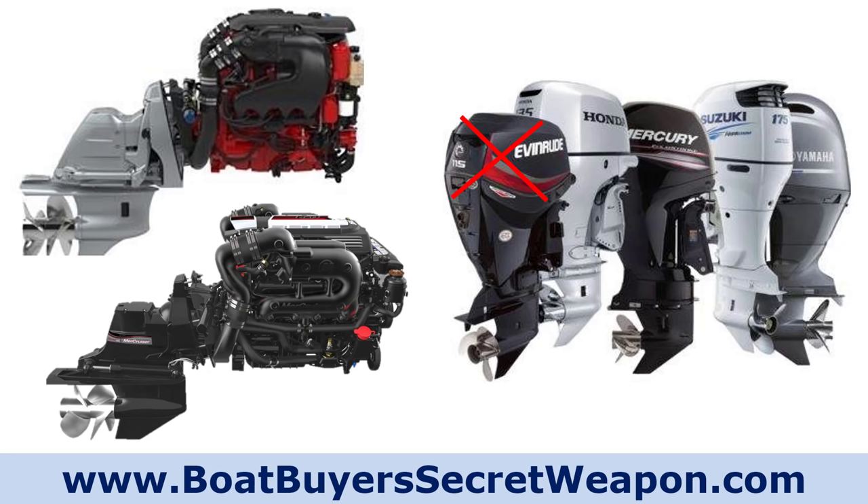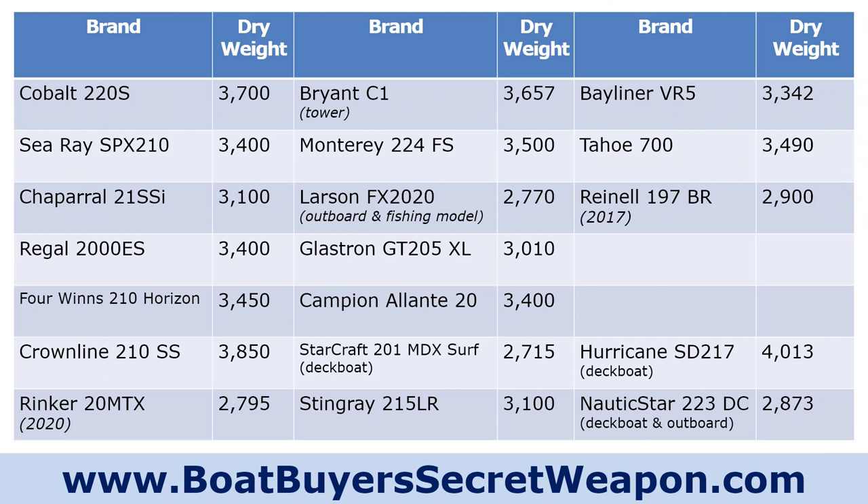Similarly, a Cobalt, which uses Mercruiser and Volvo, versus a Stingray or Tahoe also using Mercruiser — the power plant is identical. So if you want to save some money and you're not going to be running 50 miles offshore, maybe it's okay to get that value model — if you're going to be happy with it. But know the differences in how they're made.